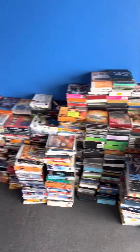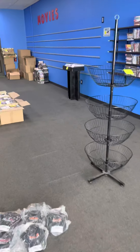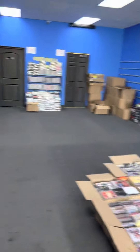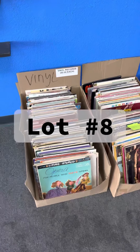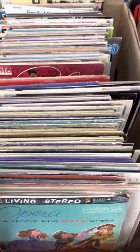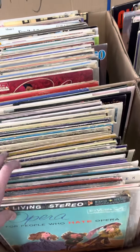Lot number eight is going to be right here — the vinyls. So you will get all of these vinyls. This is lot number eight. It's just a variety of different vinyls that we had in our store.